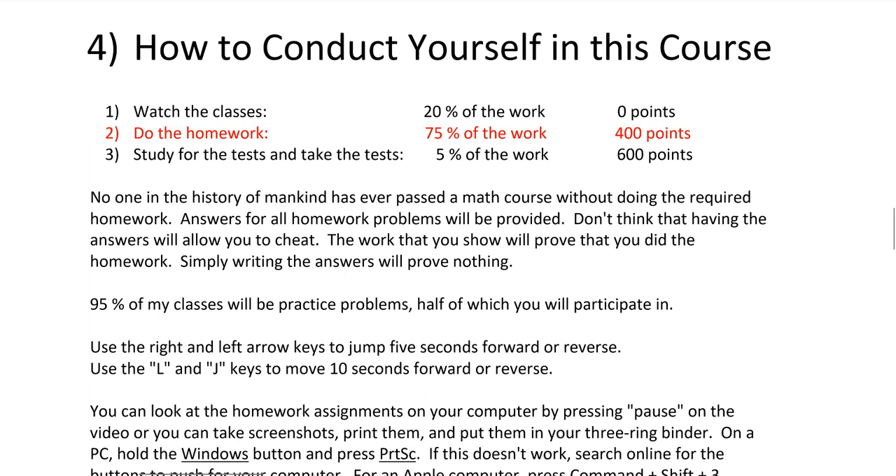Also, 95% of my classes will be practice problems, half of which you're going to participate in. The way my classes work is 95% of the time it's just me doing practice problems. I try really hard not to lecture because students don't want to hear lecturing — they don't care about a teacher's lectures. All they want to know is: tell me what to do and I'll do it. That's the way it works with math. Do not lecture, or your kids are just going to fall asleep.